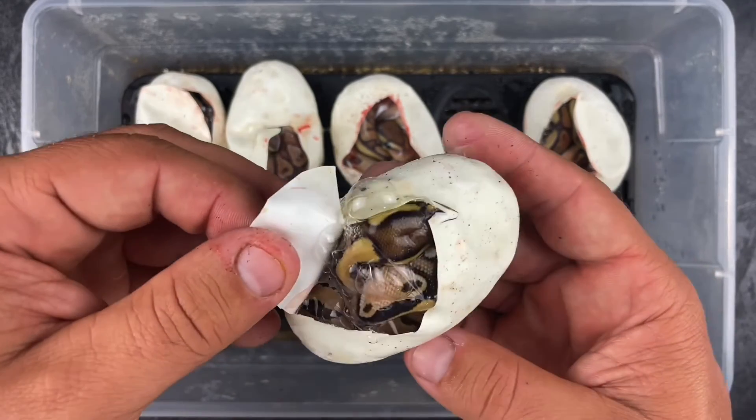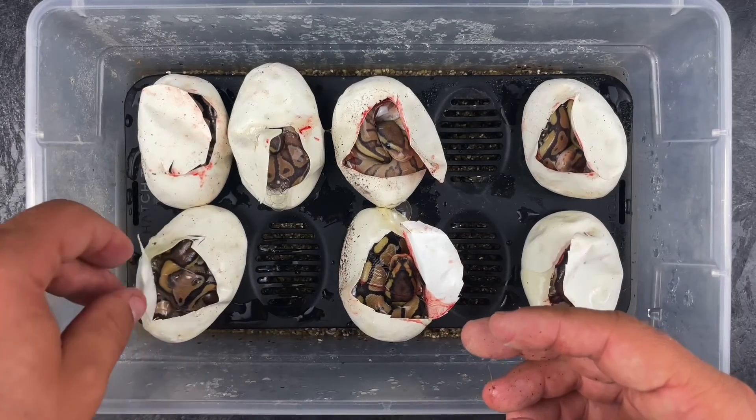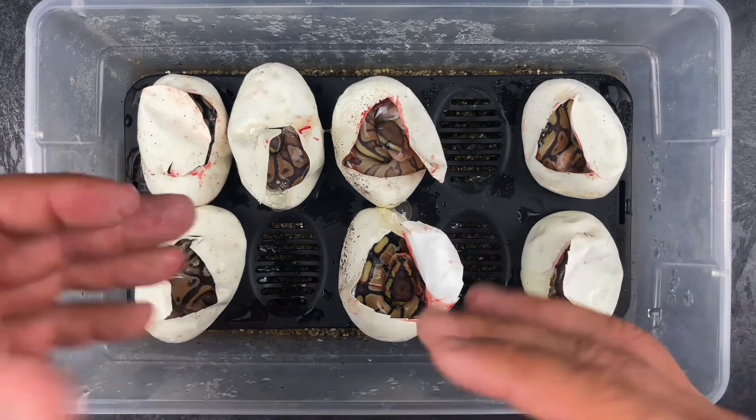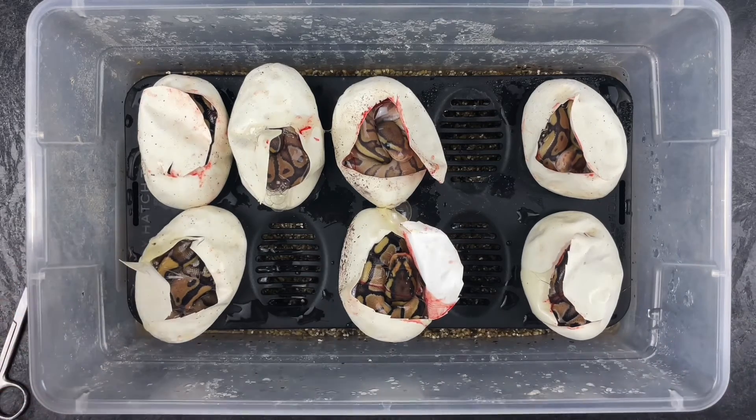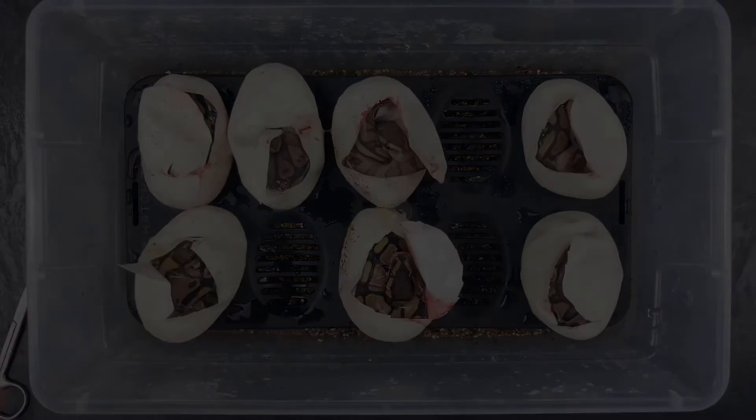I don't want to drag this video out too long. If you stayed to this point, I appreciate you tuning in and watching — I appreciate the support. Really excited about this. I'm going to let these crawl out. Super excited, this is awesome. Thanks a lot guys, see ya!